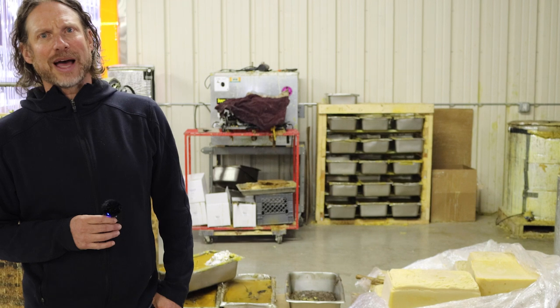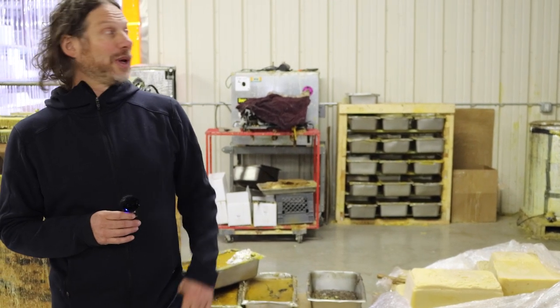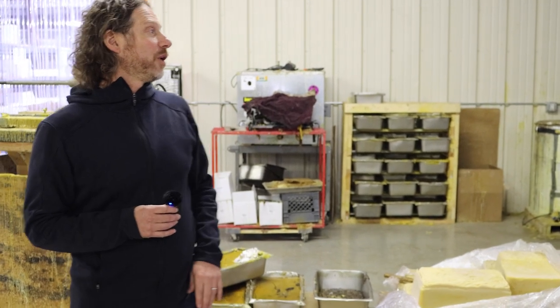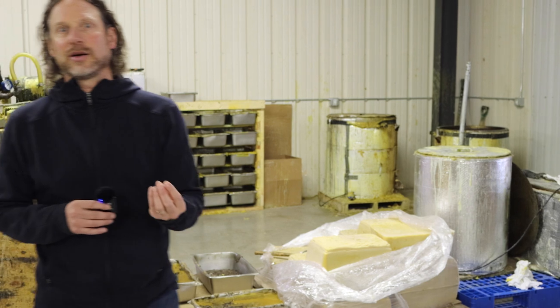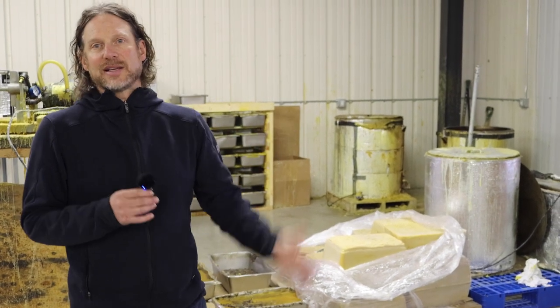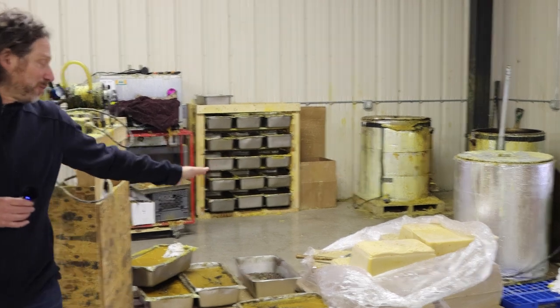Do you have some go-to beekeepers? Oh, absolutely — long-term relationships without a doubt. In the early days, we got a lot of wax from Colorado, but there's just not enough wax here. And so we have sources all over the United States, and it's a constant project sourcing beeswax. So that is wax filtration.